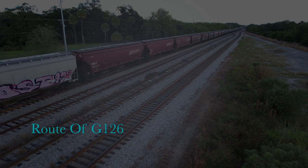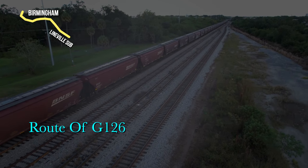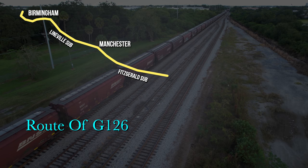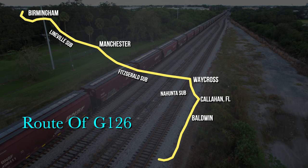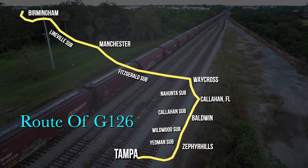Out of BNSF's East Thomas Yard in Birmingham, G-126 comes south and east on the CSX Lineville Sub to Manchester, Georgia. From there it continues down the Fitzgerald Sub to Waycross, the Jessup Sub to Folkestone, the Nayhanta Sub to Callahan, the Callahan Sub to Baldwin, the Wildwood Sub to Zephyr Hills, and the Yeoman Sub to Tampa.